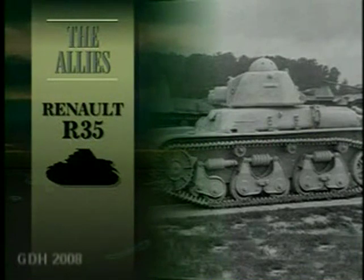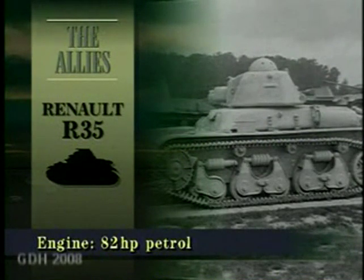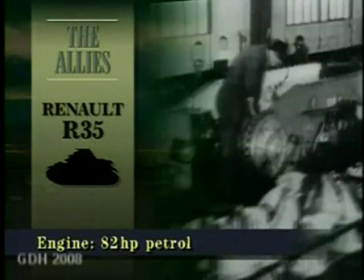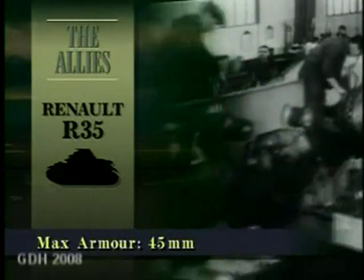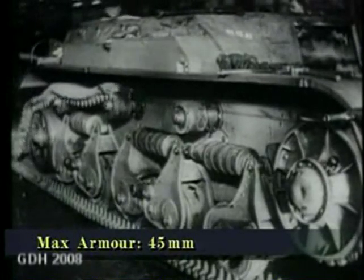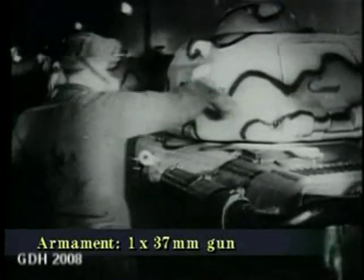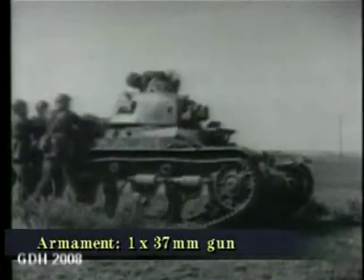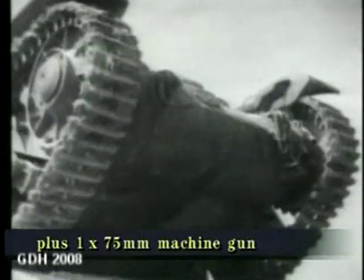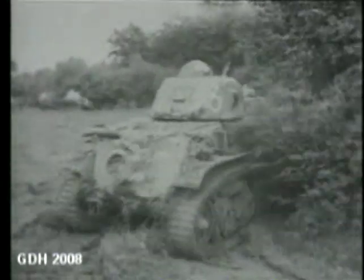The French Army's standard light tank from 1935, the R-35, was used in an infantry support role. 855 R-35s equipped the army in May 1940, making it France's most numerous tank. Extremely slow, it was unsuitable for mobile strategic operations. Like all French tanks, its effectiveness was limited by the fact that its commander had also to act as gunner, loader and radio operator.